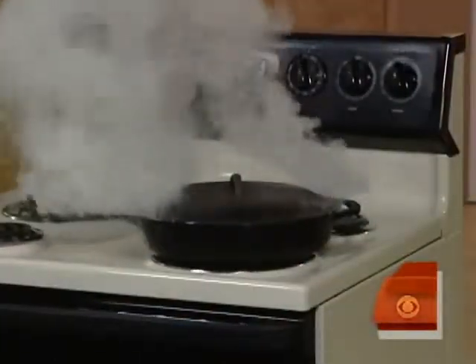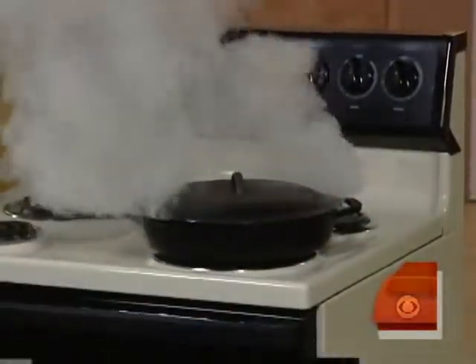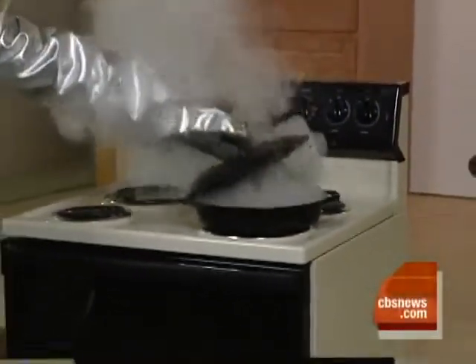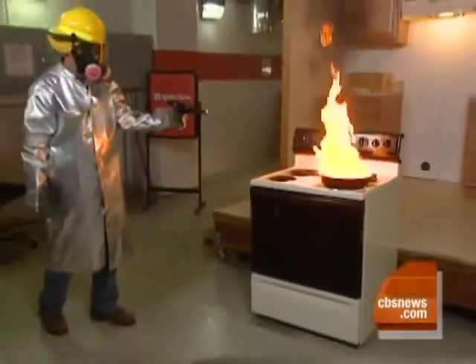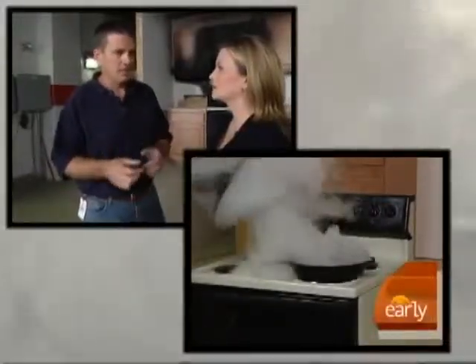Many people get burns or start fires elsewhere as they're trying to take that pan and get it outside. And once that lid is on, don't remove it. Watch what happens when John does just that. Even if you've turned that burner off, that pan is holding the heat, the oil is holding the heat — it's going to light again.